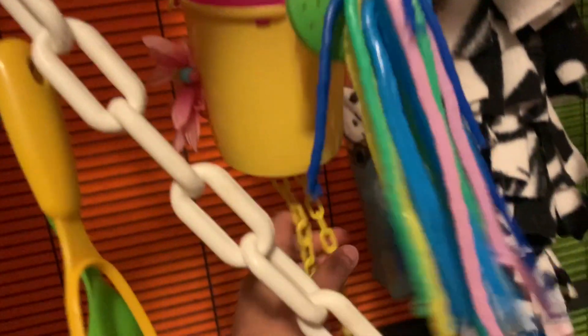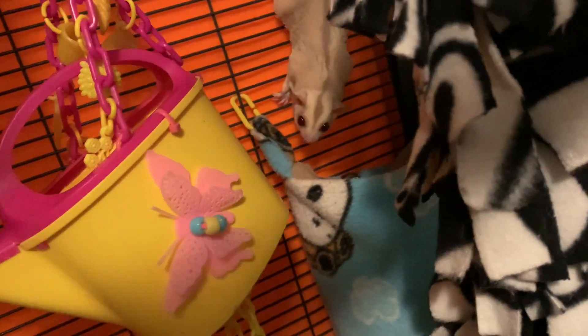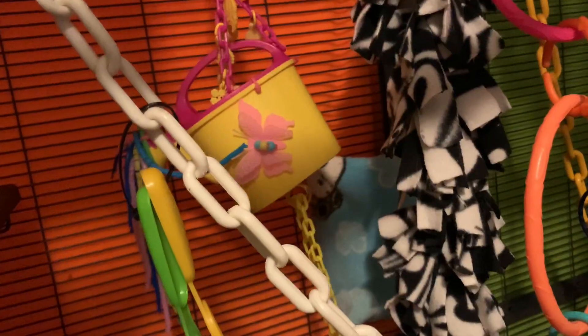Sugar gliders are obsessed with charms. This is my gliders — Camel's in there. Do you want to show how you play? Look at that — Camel. That's high-quality content.